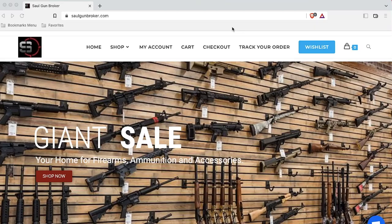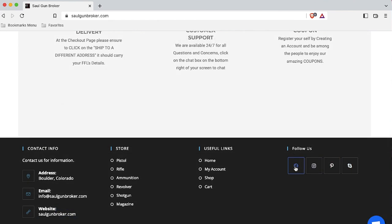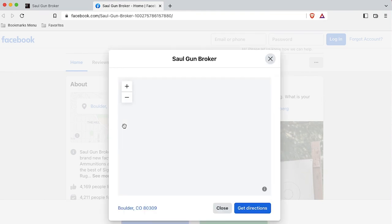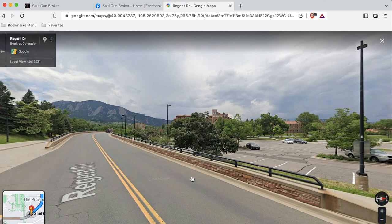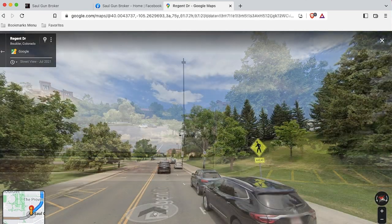Scam websites don't normally list social media, and if they do, the social media will be part of the effort to create an illusion. Always check social media for problems. A scam website called SolGunBroker.com lists a bogus Facebook page, which in turn has an address pinned on Google Maps. When I took a closer look and zoomed in on the address and made use of the street-level view, I found myself looking at the University of Colorado, Boulder. I navigated up and down the street — not a gun shop in sight.